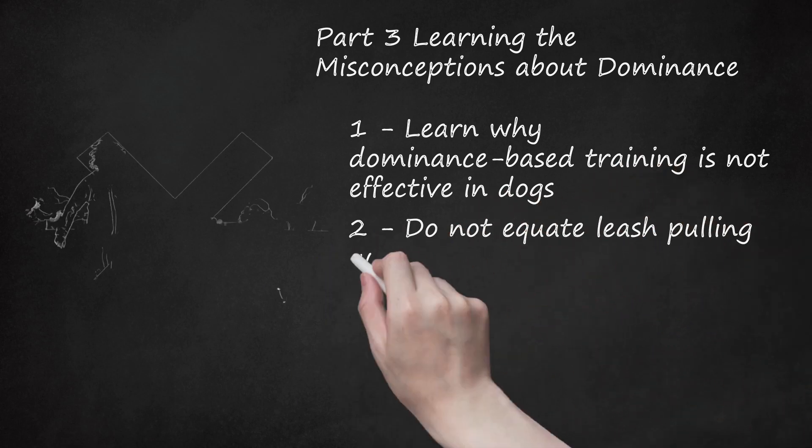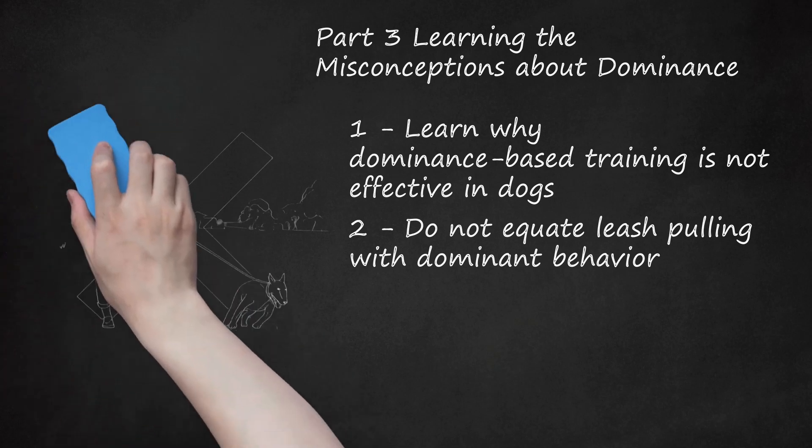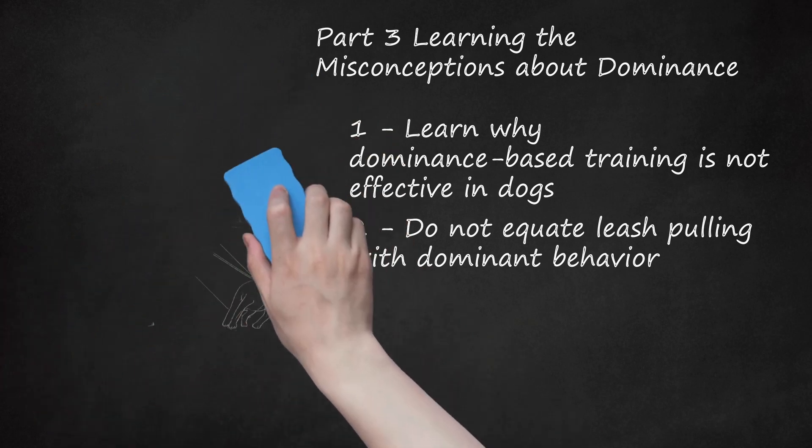Do not equate leash pulling with dominant behavior. Although leash pulling is undesirable, it is not an assertion of dominance. In fact, how your dog walks on a leash is rarely a reflection of your relationship to him. More than likely, the leash pulling is indicative of him not knowing how to walk properly on a leash. Proper leash training should effectively address this bad behavior.